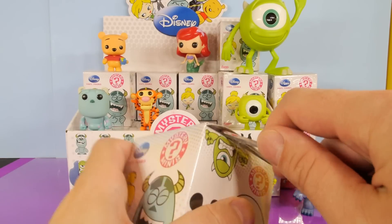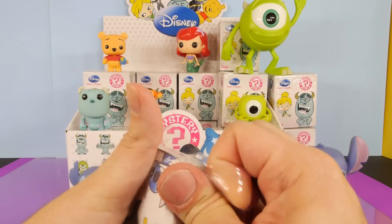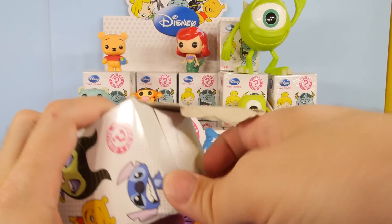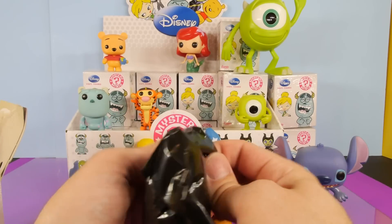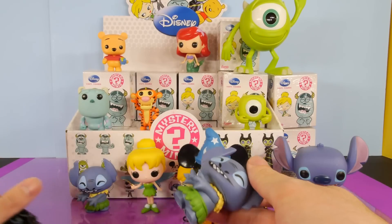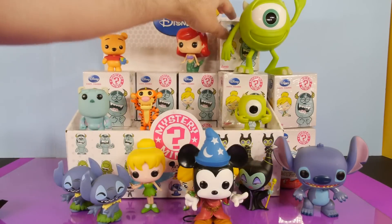Let's go ahead and take down one of my favorite Funko Pop characters, our Mickey Mouse Sorcerer right there. Let's set him in front of Tinkerbell and open up the next mystery mini. Now, the Series 2 that's going to release soon — I think it has Beauty and the Beast. I know it's got a lot of the Lion King characters, which I'm really excited about because the Lion King movie is probably my favorite Disney movie.